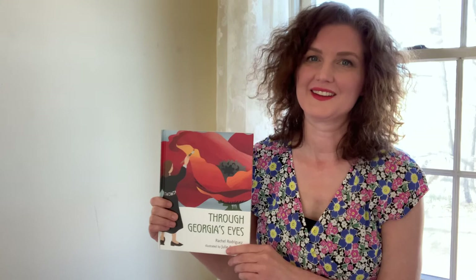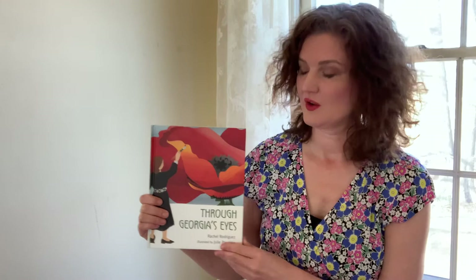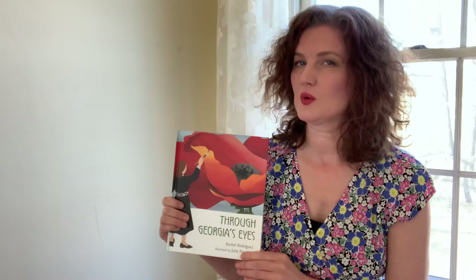Hi, I'm Emily. Welcome to Storytime in the Galleries at Home. Today, we're reading Through Georgia's Eyes, with permission from Macmillan Publishing Group. This book is about artist Georgia O'Keeffe. Before we begin, let's head into the galleries and take a look at one of her paintings.